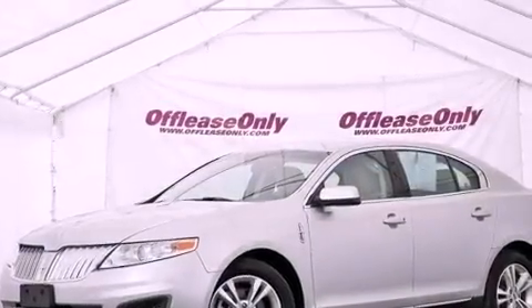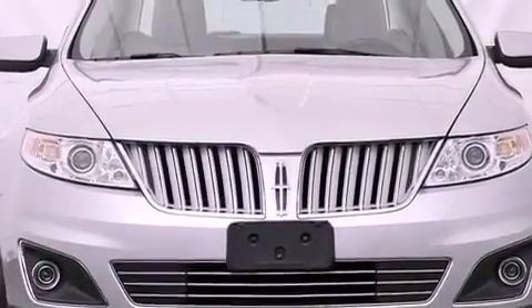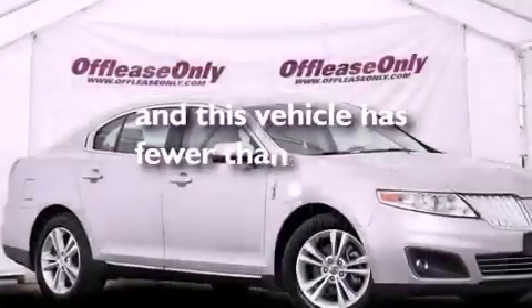An illuminated driver-side vanity mirror, front and rear floor mats, an anti-lock braking system, solar-tinted glass, and this vehicle has less than 26,000 miles.